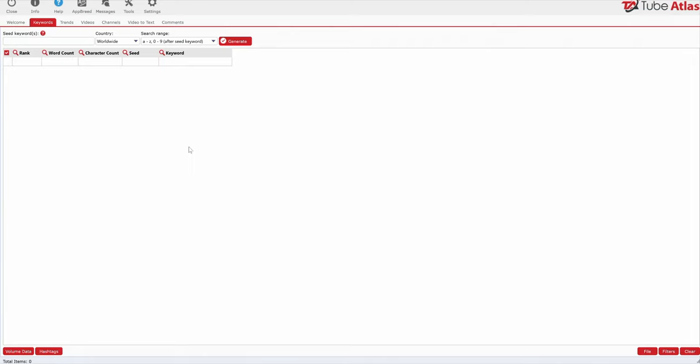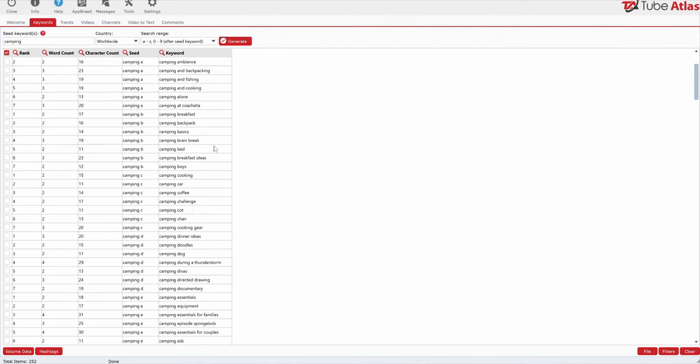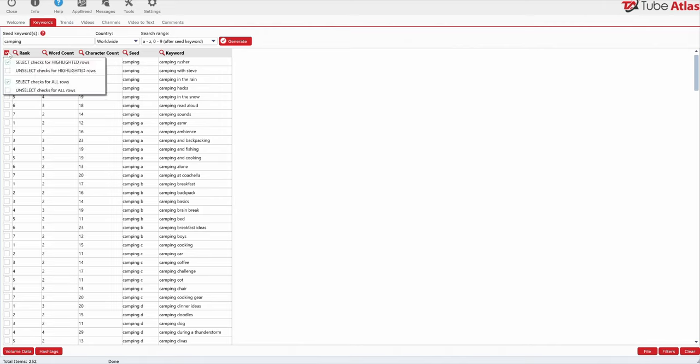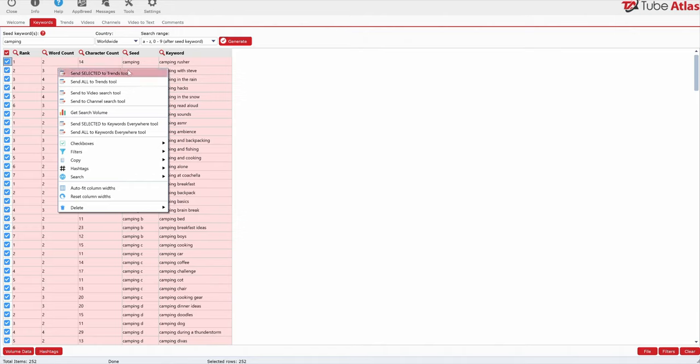This is only the second time I've logged into the software, so bear with me. I'm going to come over here to the seed keyword section. Let's pretend we're doing research for a niche website in the camping niche. I'll type in 'camping' and say generate keywords. It's going to go out there and start finding a ton of keywords. We have all these different keywords and you can select them all — select checks for all rows.